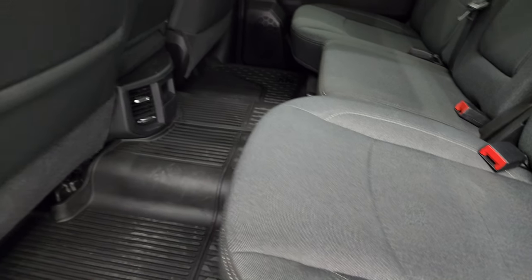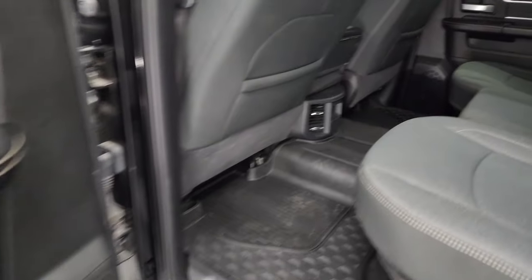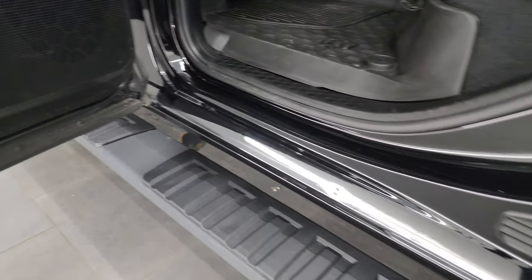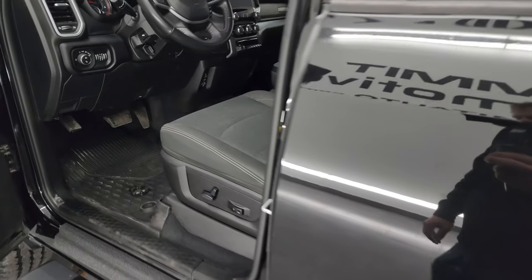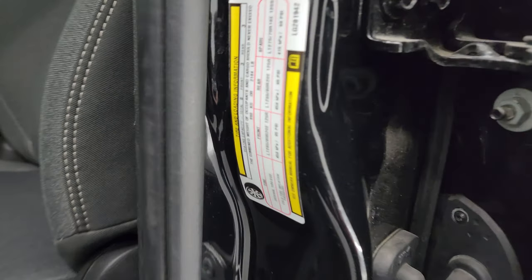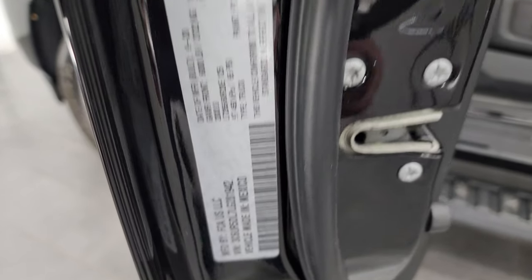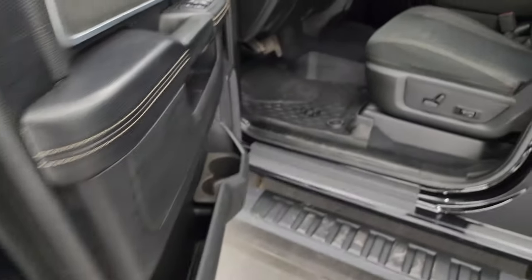Seats go back down. All-weather floor mat of course back here, and the side curtain airbags. Child safety locks on the back doors, and the inside and bottoms of the doors all look really good. Wanted to show you the tire and loading information real quick — everybody always wants to see these stickers as well as the VIN sticker, so feel free to pause them.